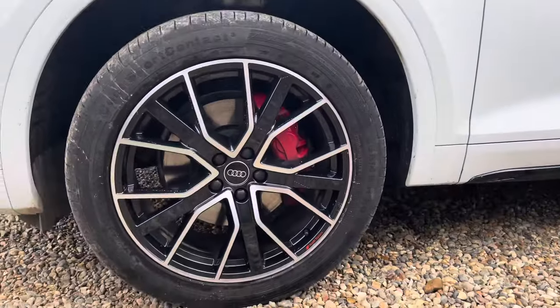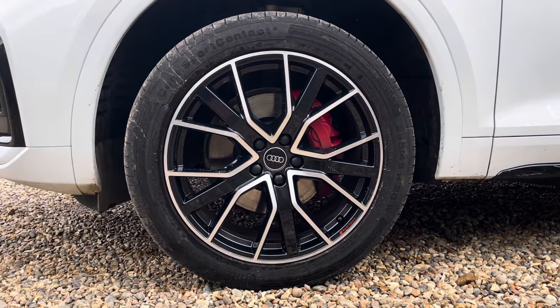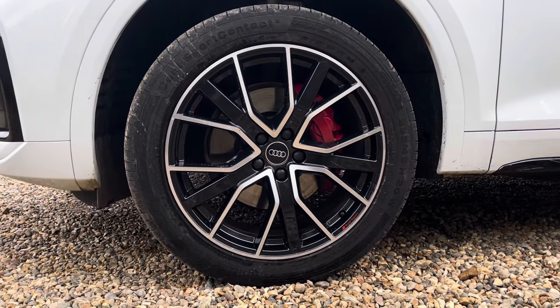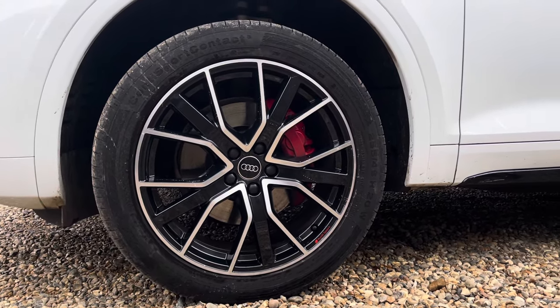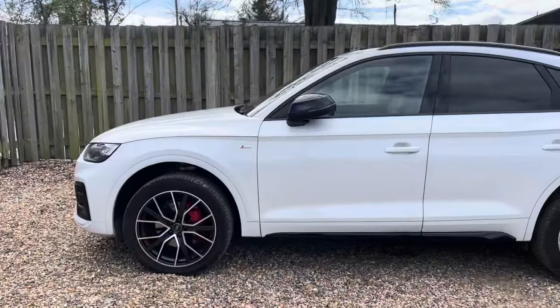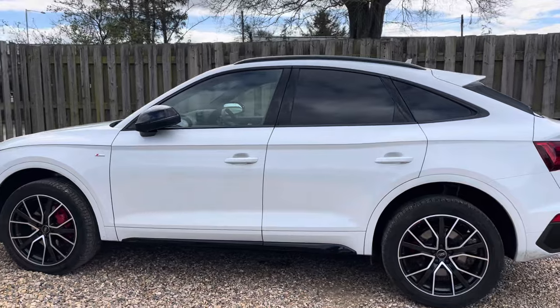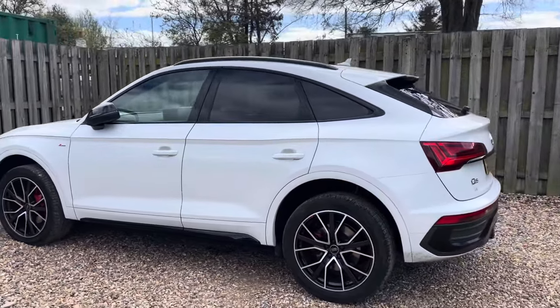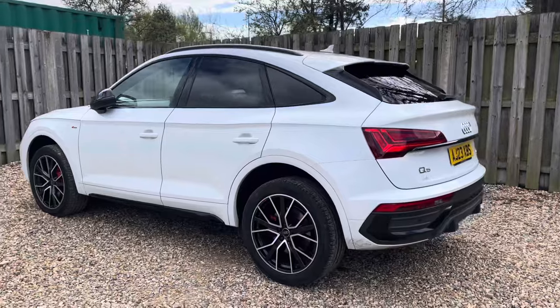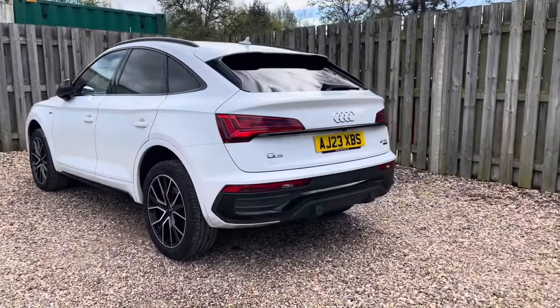The vehicle features gorgeous 20-inch 5-segment spoke design alloy wheels in graphite grey with a gloss turned finish and gleaming red brake calipers peering through. The Edition 1 black styling package adds an extra layer of sophistication to the Q5 with exclusive blacked-out exterior elements such as the glossy black trim surrounding the grille and the glasshouse, creating a really stylish contrast with the body colour.